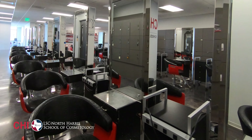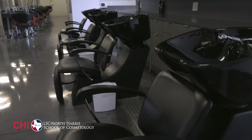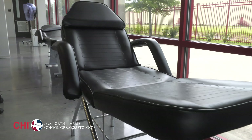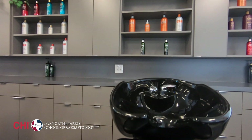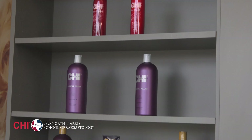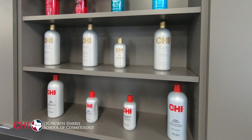In the Beginning Lab, we begin our journey into cosmetology — shampooing, hair cutting, styling, product knowledge and much more. Our shampoo area is located at the rear of the lab. As you can see, we are fully stocked with a wide variety of shampoos and conditioners by Farouk Systems.